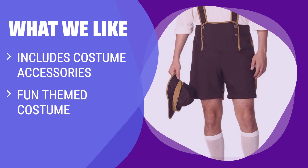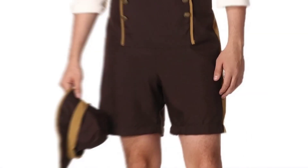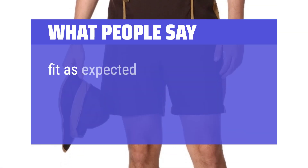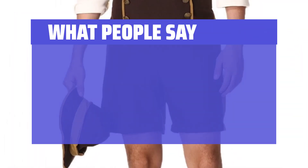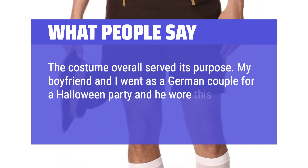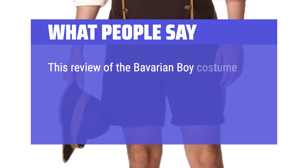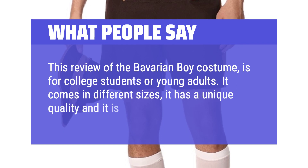For a fun and themed Oktoberfest look, the in-character Bavarian guy costume is a great option. With lederhosen, shirt, hat, knee socks, and the option to pair with a Fraulein costume, this outfit is perfect for anyone wanting to embrace the spirit of the festival in style. What people say: Fit as expected, looked as portrayed in the picture, good value for the money. My boyfriend and I went as a German couple for a Halloween party and he wore this — it looks exactly like the picture. This costume comes in different sizes and is a unique quality choice for those on a budget.